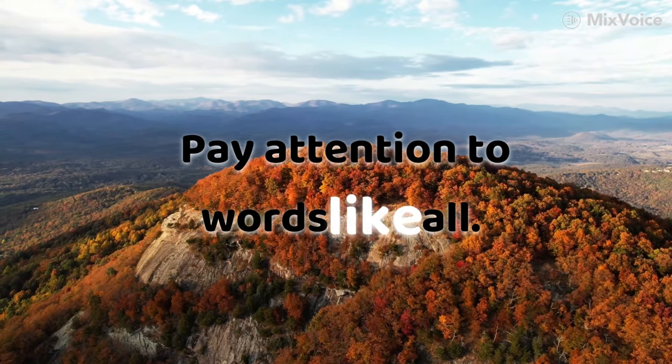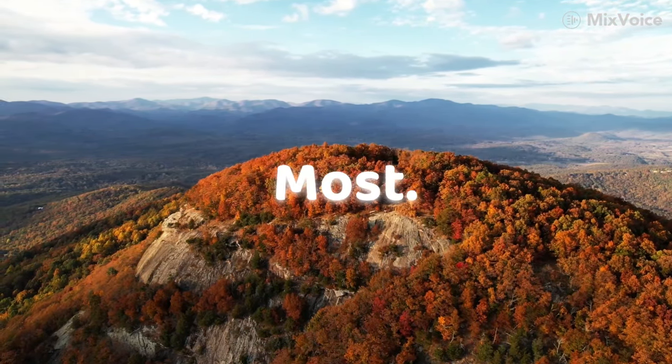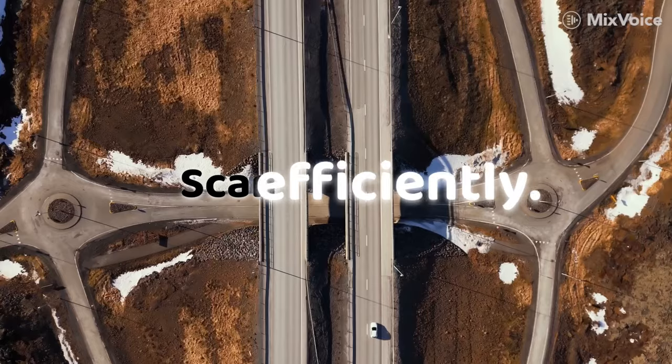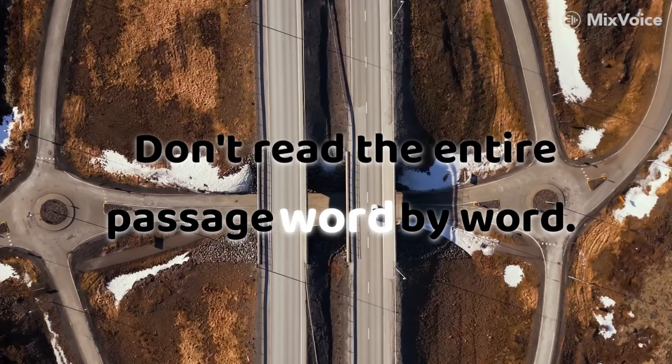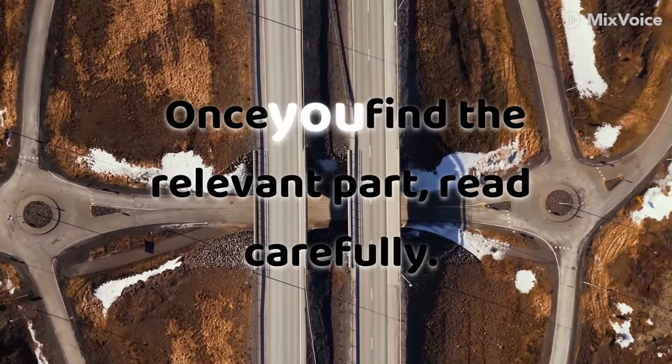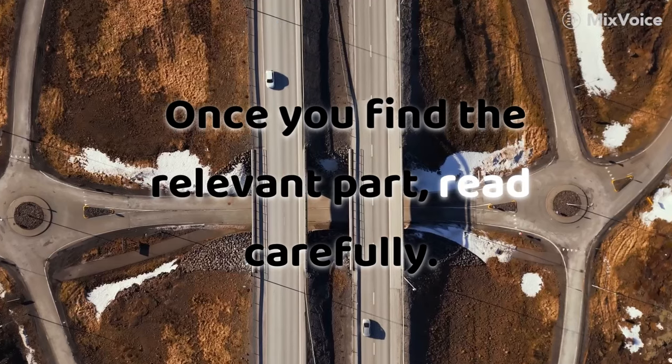Pay attention to words like all, some, most, always, never, as they can significantly change meaning. Second, scan efficiently — don't read the entire passage word by word. Quickly scan for keywords or related information, then once you find the relevant part, read carefully.